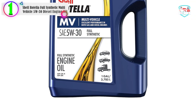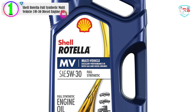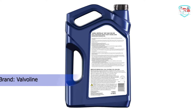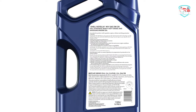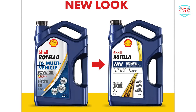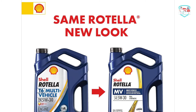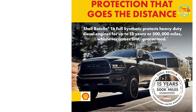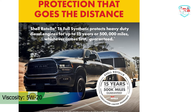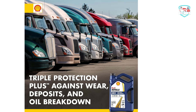In our list, the number one product is the Shell Rotella Full Synthetic Multi-Vehicle 5W-30 diesel engine oil. Shell Rotella Multi-Vehicle 5W-30 Heavy Duty engine oil is a full synthetic motor oil that features exclusive Triple Protection Plus technology, formulated with fully synthetic base oils plus advanced additives to protect against wear, deposits, and oil breakdown. Performing extremely well in both diesel and gasoline engines, Shell Rotella Multi-Vehicle allows mixed-fleet customers to consolidate lubricants, and is blended with lower levels of phosphorus compared to most diesel engine oils. It is able to meet both API CK-4 and SN performance standards, and with its wide range of specifications and approvals from many of the world's leading engine makers, it is ideal for on or off-road applications.